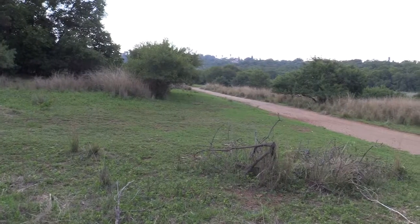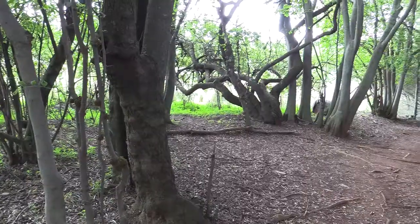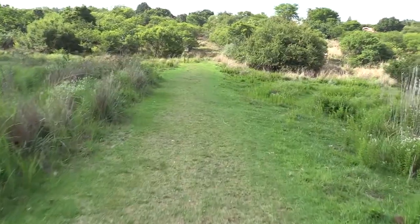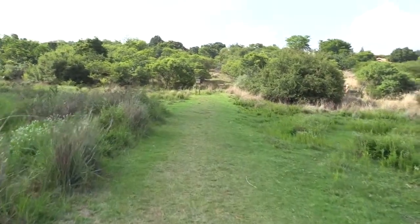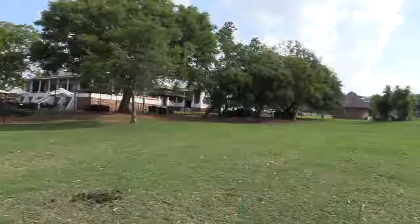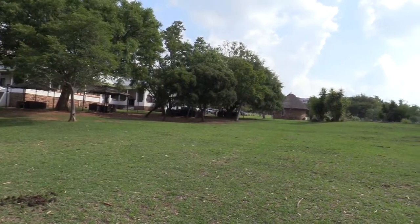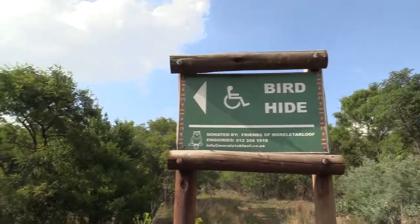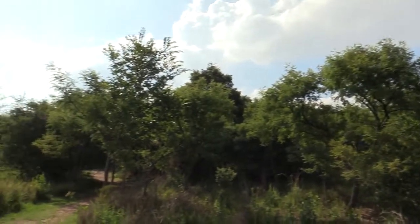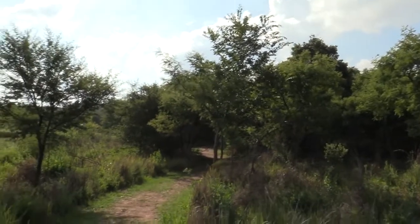Anyway, back to business. I'm walking the trail contraflow today, which means I'm walking against what the boards indicate. In order to do this, you need to go past the restaurant, and if you make your way towards the bird hide, then you'll end up going the same way that I am going now.